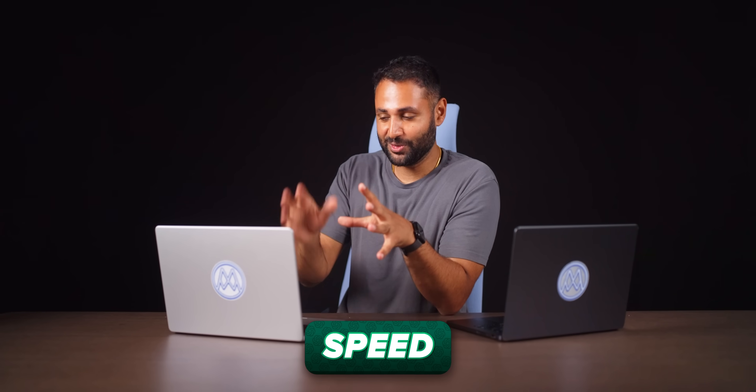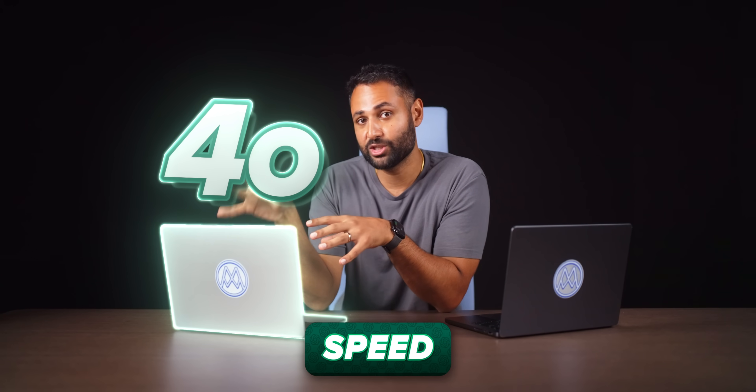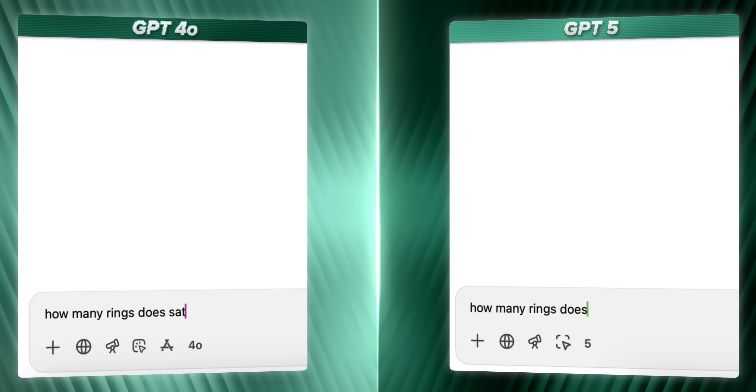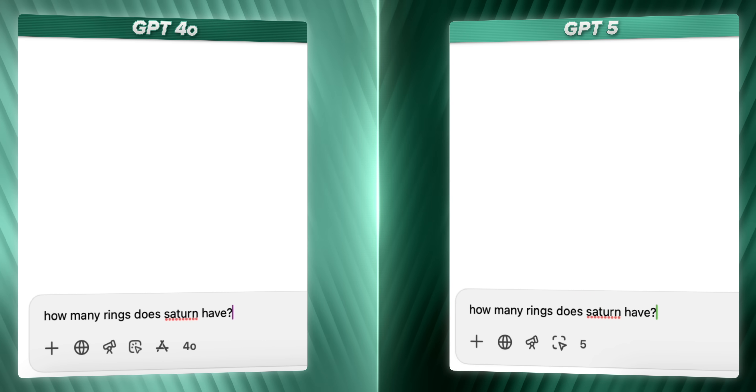The first thing you'll probably notice is speed. This laptop has the previous model, GPT-4o, loaded up. This has GPT-5. How many rings does Saturn have? Go!